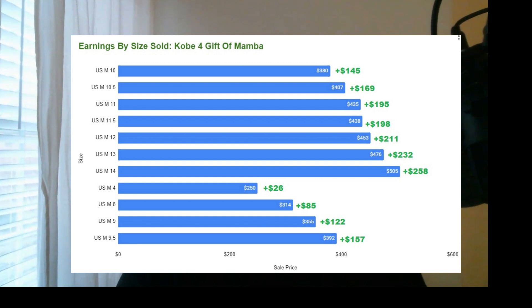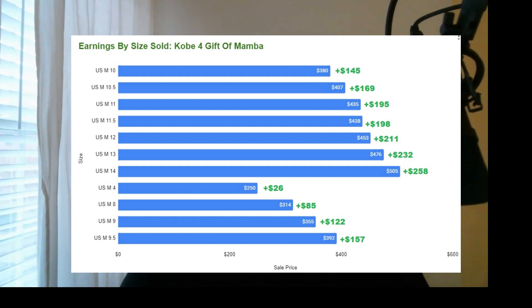As far as earnings by size: if you sell a size 8, you make about $85; size 4, about $26; size 9, you make $122; size 9.5, you make $157; size 10, you make $145; size 10.5, you make $169; size 11, $195; size 11.5, you make $198; size 12, you make $211; size 13, you make $232; and size 14, you make $258. The story is: the larger the size, the higher the profit. So if you want to capitalize on the shoe, aim for sizes 11 and higher — if you really want a lot of money, aim for sizes 11, 12, 13, and anything above that, because people want the shoe.